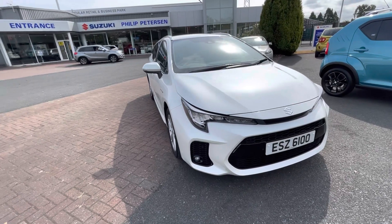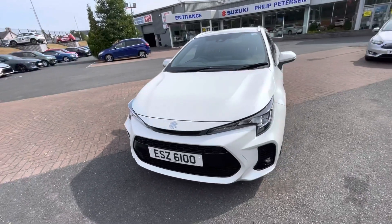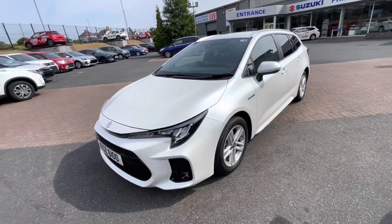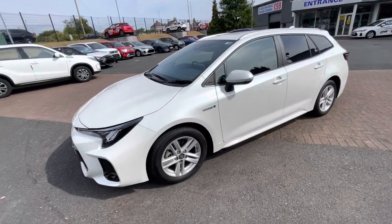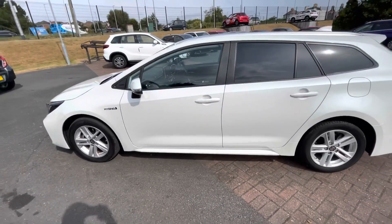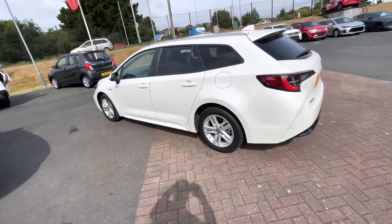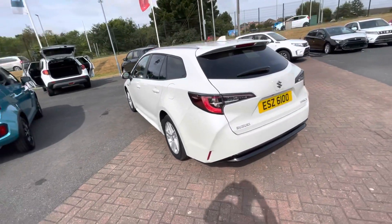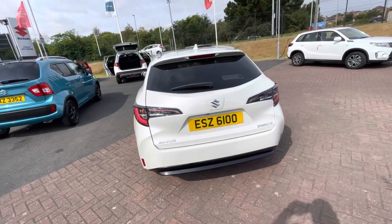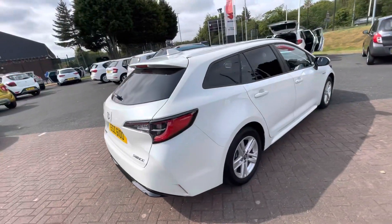Just available is our demonstrator Suzuki Suzee. It's a non plug-in hybrid and comes packed with stuff, including alloy wheels, remote central locking, Bluetooth, USB connection, reversing camera, seven inch touchscreen, cruise control, heated steering wheel, and heated seats.